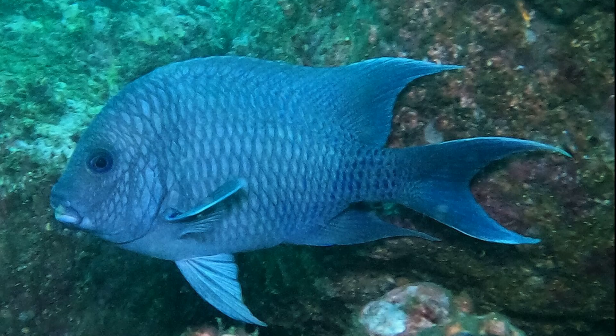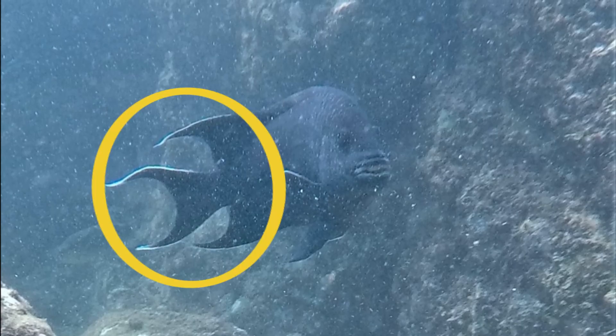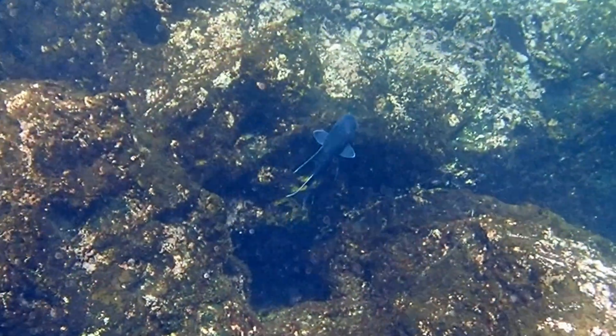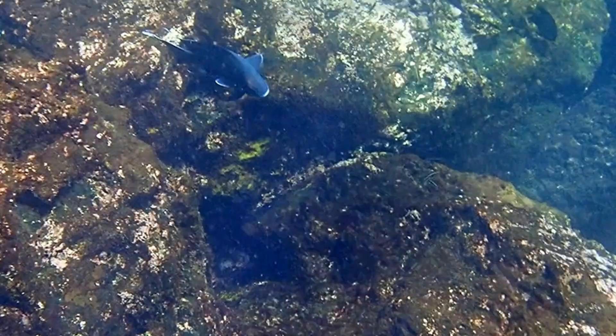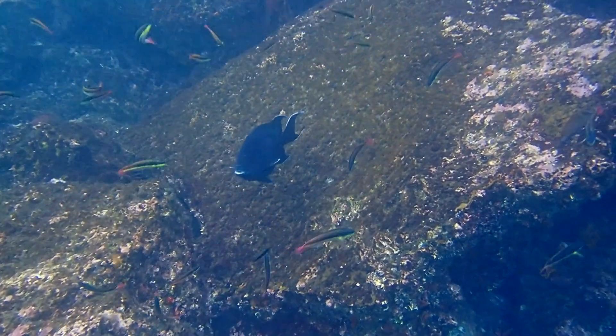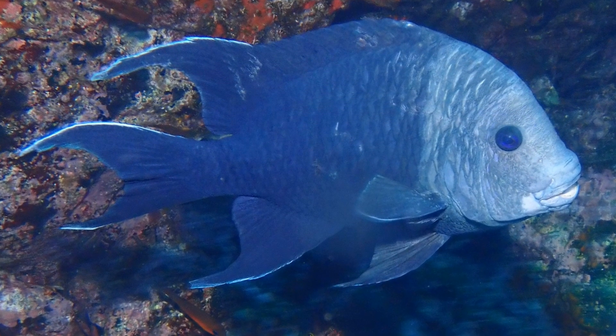Adult giant damselfish are usually deep blue in color. Their dorsal, anal, and caudal fins have trailing edges. Large adults have a prominent bump on their forehead. Their blue body can darken and lighten. Sometimes the front half of their body changes color to a silvery white.